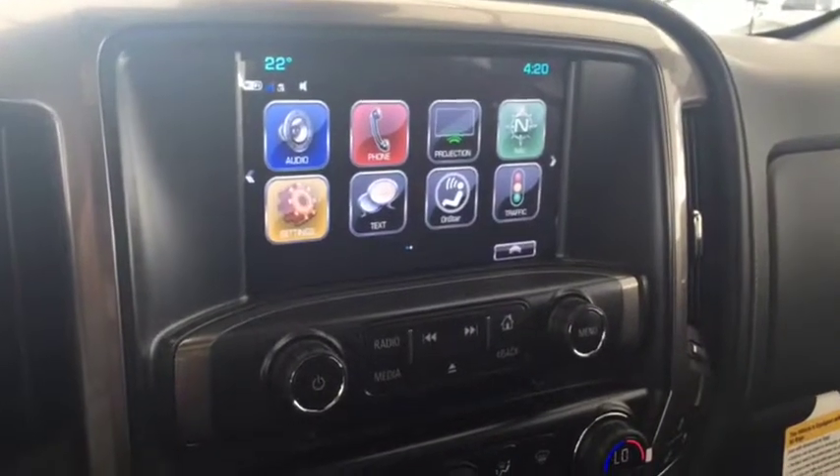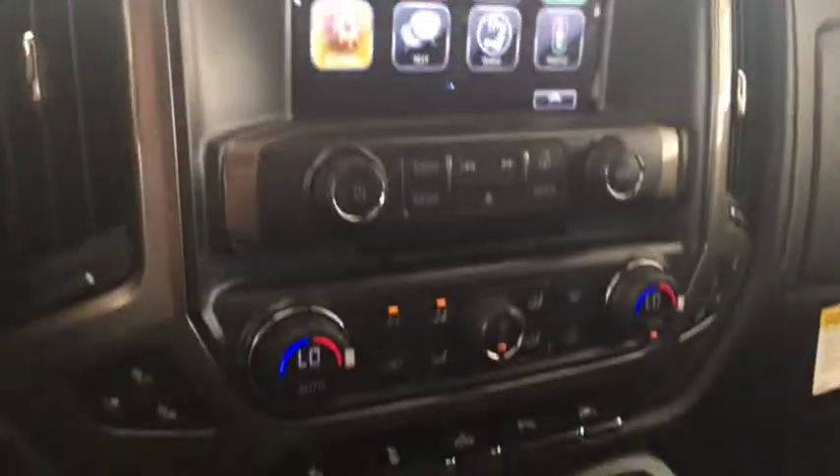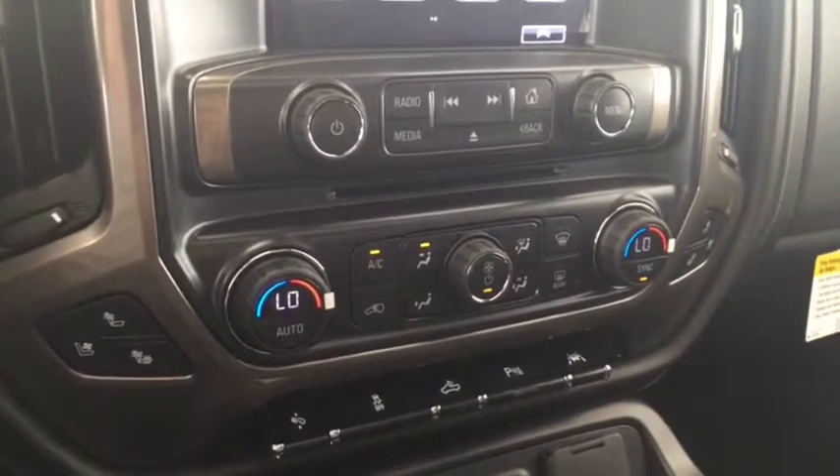Screen display with navigation, rear vision backup camera, AM FM radio, Sirius XM radio, CD player, and dual climate controls with heated and cooled front seats.